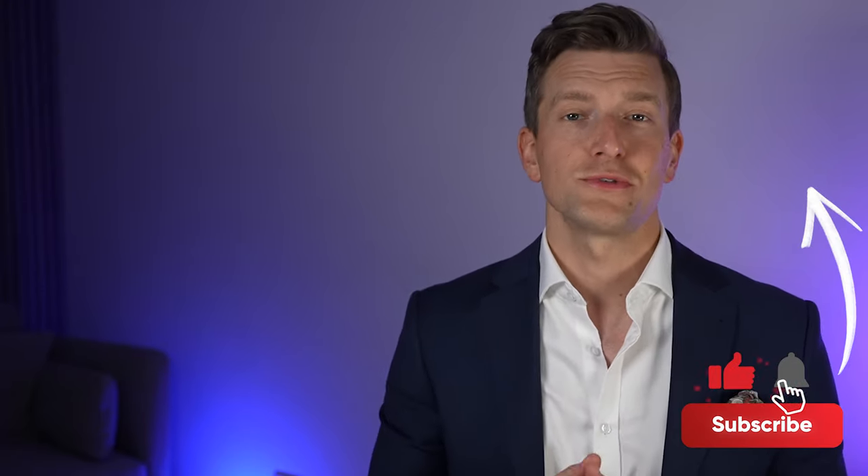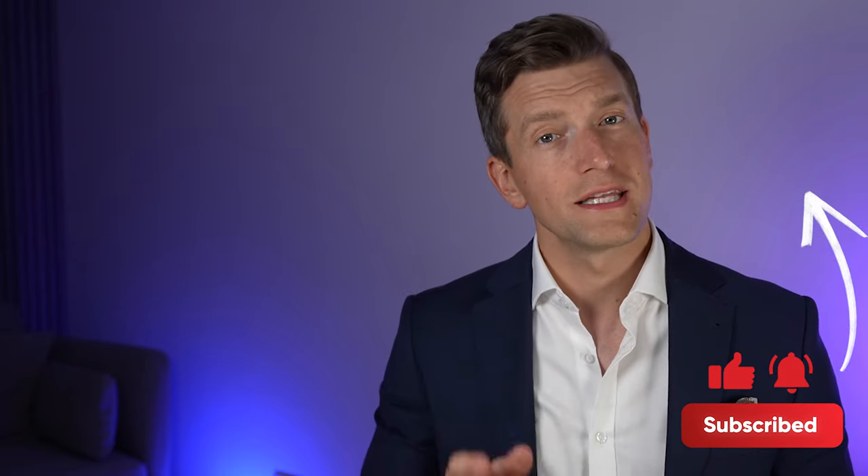I do hope that you found this video useful guys. If you liked this video, then please hit the like button. If you haven't subscribed yet, then make sure you do so. I'll see you in the next video.